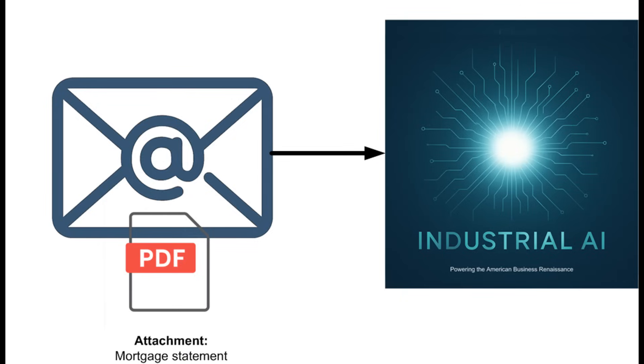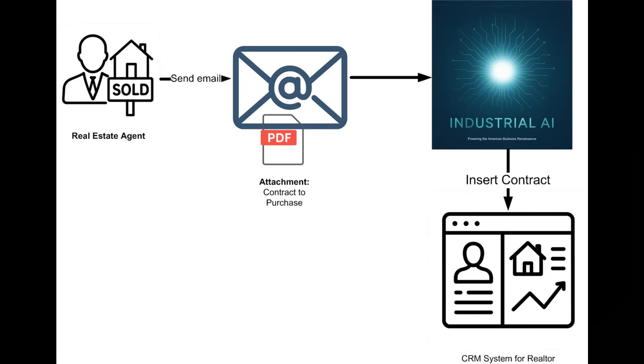We know another login can be more hassle than it's worth. In our next episode, we'll show you a real estate solution where an agent can email a contract to Industrial AI directly and have it automatically upload into their CRM as a new contract.